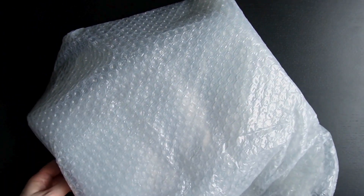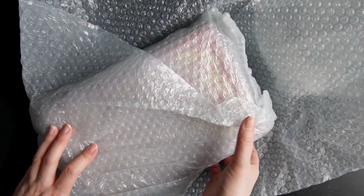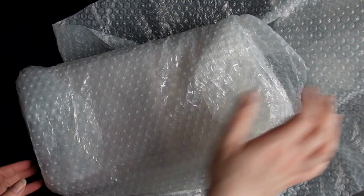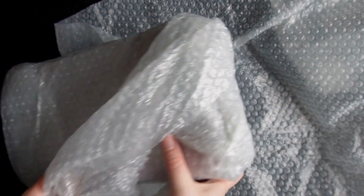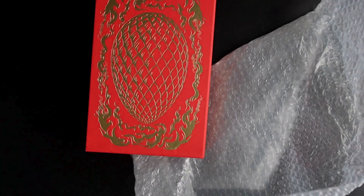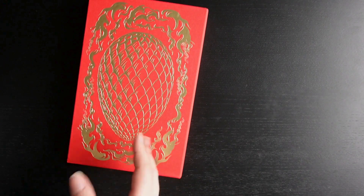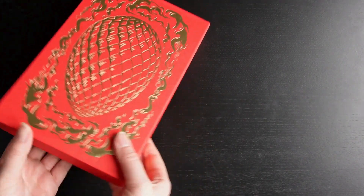Goldsboro is a bit different to Fairyloot, Illumicrate, and Loch Library, because they always give a hint about the book you're going to get, whereas with Goldsboro they actually show you on the website what you are going to get, which is nice. It can be quite annoying sometimes when you order a book and then realize you've just received another book exactly the same, just with a slightly different design.